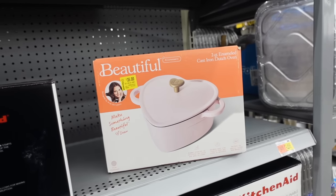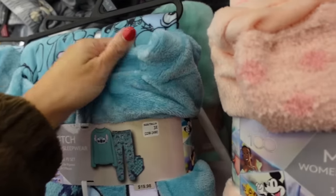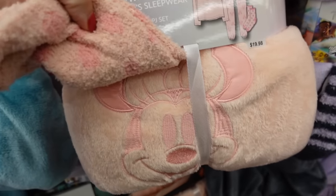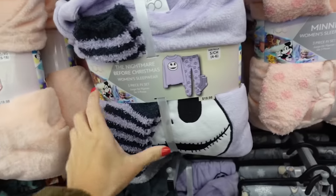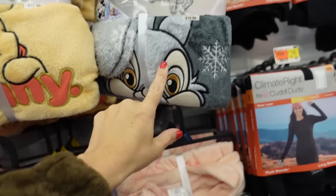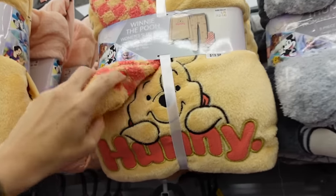Licensed pajama sets — these are super plush, has that higher neckline, the jogger bottom, and these really cute chenille socks. They have the embroidered mini, the Nightmare Before Christmas with the stripe socks and the pants, Thumper, and then Winnie the Pooh.